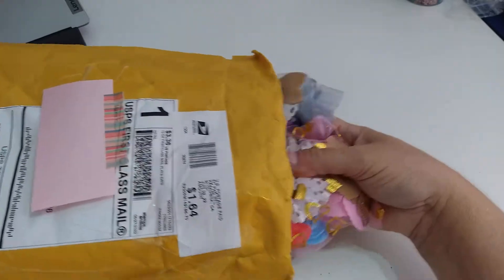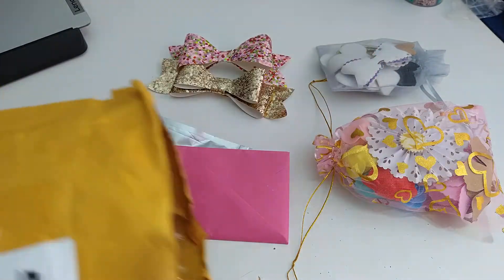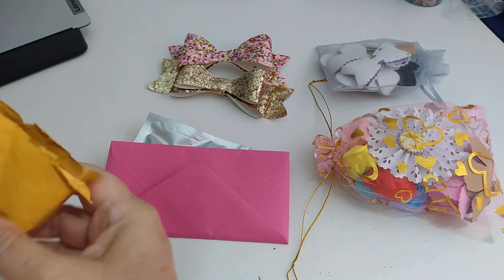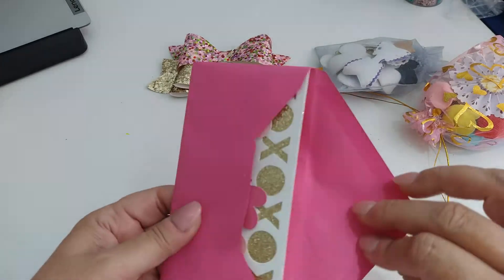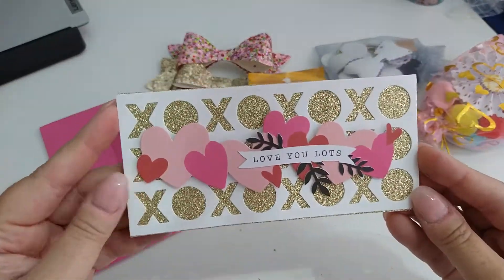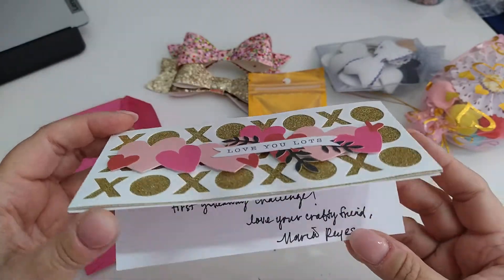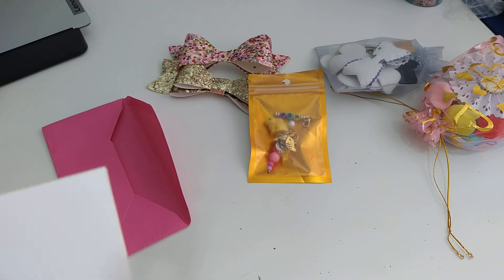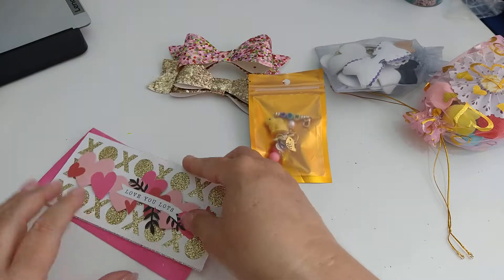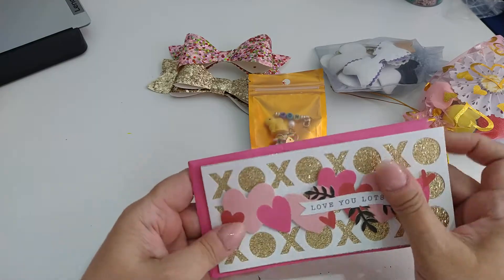I'm going to get into this package — I've got it open, I'm going to pull everything out. Oh my gosh, how adorable those bows are! Looks like a card here — oh look how pretty, I love it! She has me a little note. Oh thank you so much Maria, that is the cutest slimline, I love it, and I love that envelope!